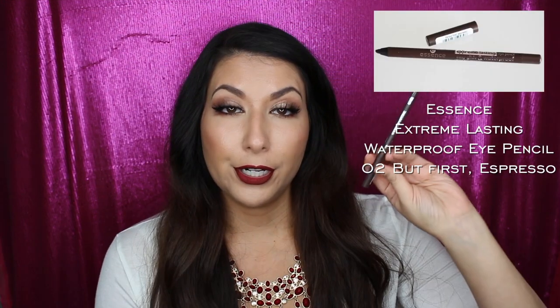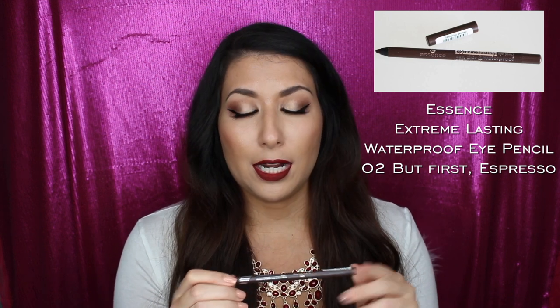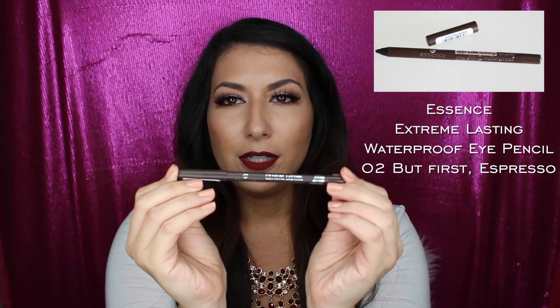Let's go on to some drugstore stuff. One item I've been really loving is this Essence Eyeliner — the Extreme Lasting Eye Pencil, which is also waterproof, in the shade 02, called 'But First Expresso.' Very cute name. When I take off my makeup at the end of the day, this is what is the hardest to remove. For the price, it is awesome. I really wanted a brown eyeliner that was just really creamy, and it goes on super easily. You don't have to do much, and it stays put. Highly recommend.